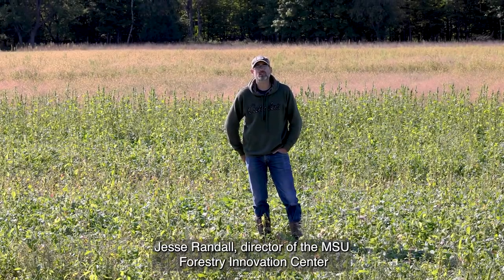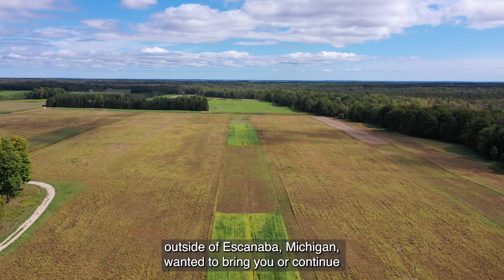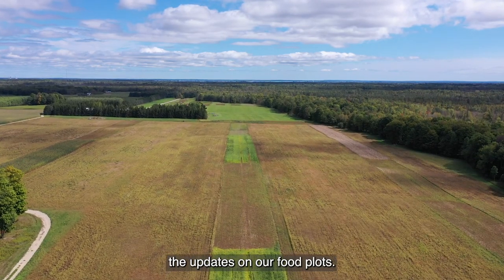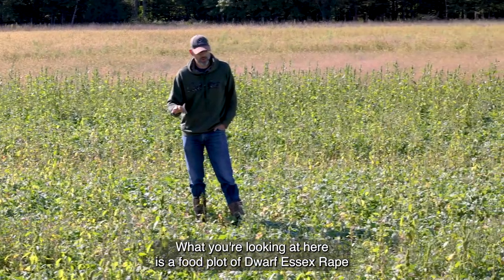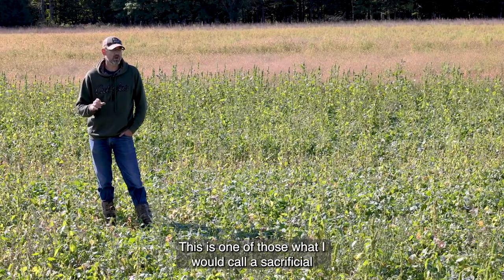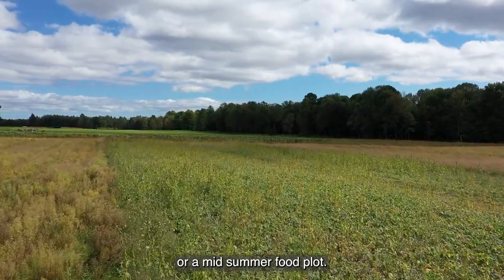Hey folks, Jesse Randall, director of the MSU Forestry Innovation Center outside of Escanaba, Michigan. Wanted to bring you, or continue the updates on our food plots. What you're looking at here is a food plot of dwarf Essex rape. This is one of those what I would call a sacrificial or a mid-summer food plot.